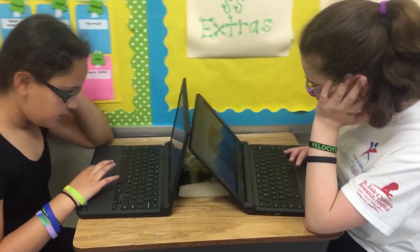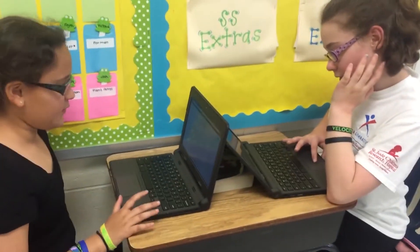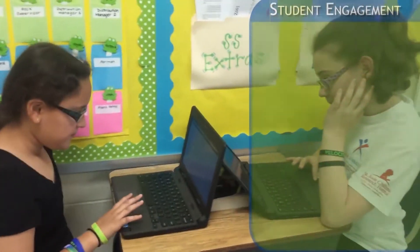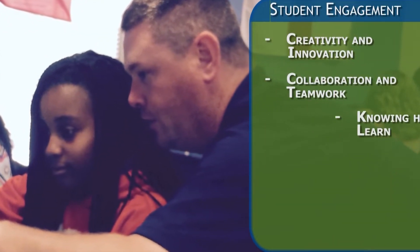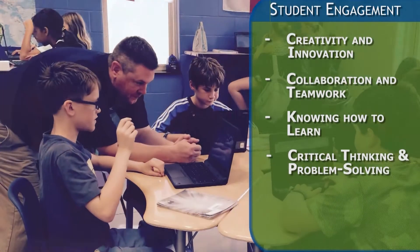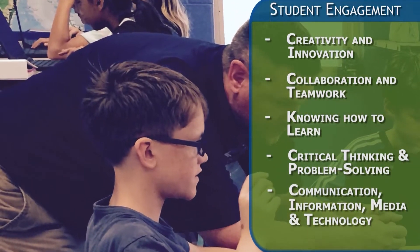What is OneBerkeley Connects? OneBerkeley Connects is a district initiative to create pathways for personalized learning through the purposeful integration of technology, engaging students in creativity and innovation, collaboration and teamwork, knowing how to learn, critical thinking and problem-solving skills, communication, information, media, and technology.